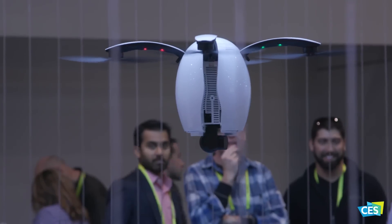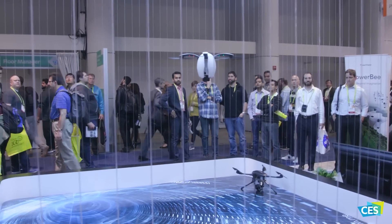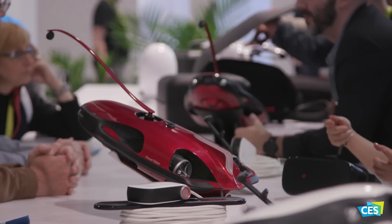PowerVision Robotics Corp., at its heart, is more of a robotics company than it is a drone company. This year we're bringing something new — we're taking the next evolution in unmanned vehicles, UAVs or unmanned aerial vehicles, to one of the first USVs, unmanned submersible vehicles.